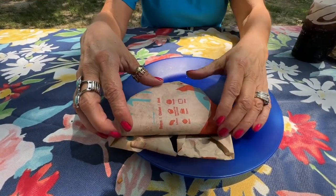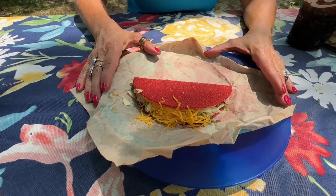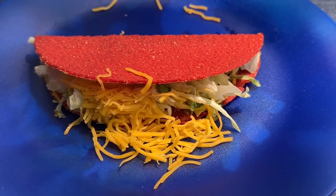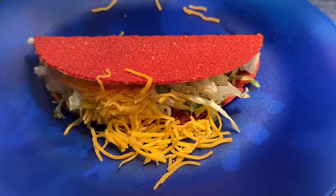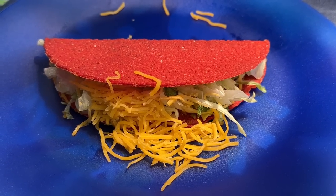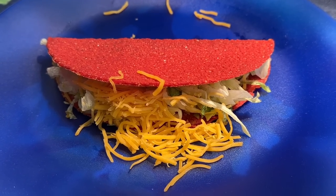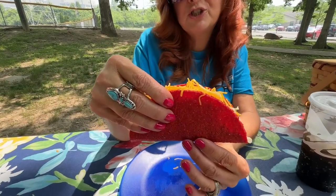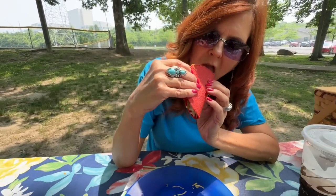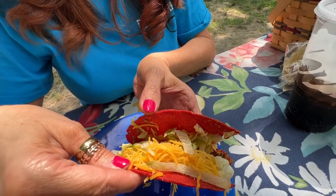Now let's unwrap the Volcano Taco. We got two of these. All right, there it is. The ingredients of the Volcano Taco: seasoned beef, shredded lettuce, a three-cheese blend, fiery red Volcano crunchy shell, and lava sauce. I looked up what lava sauce is — it's basically a spicy cheese sauce with red jalapeño peppers in it. Now as you notice, this shell is very hot looking. I hope that's not a warning. Look inside and see how much ingredients they put in this taco — gave us plenty.